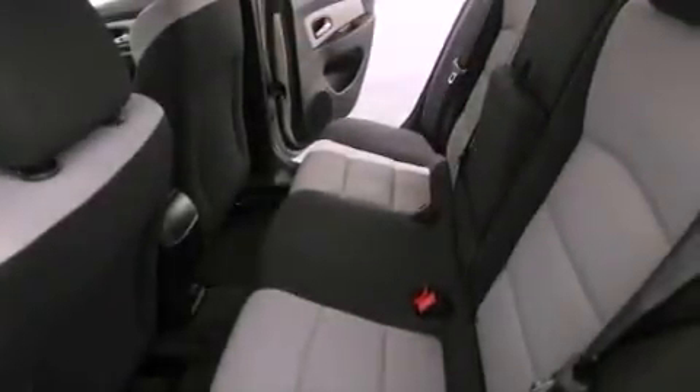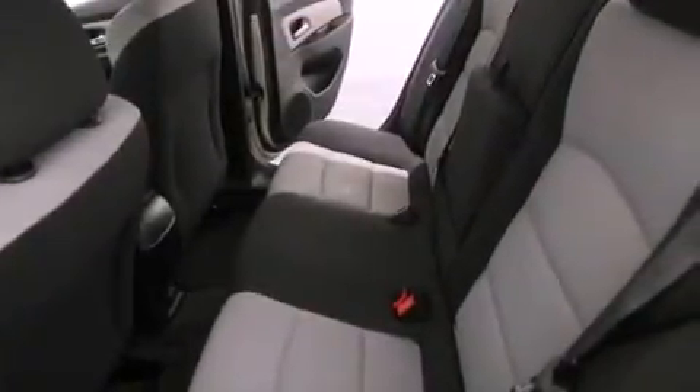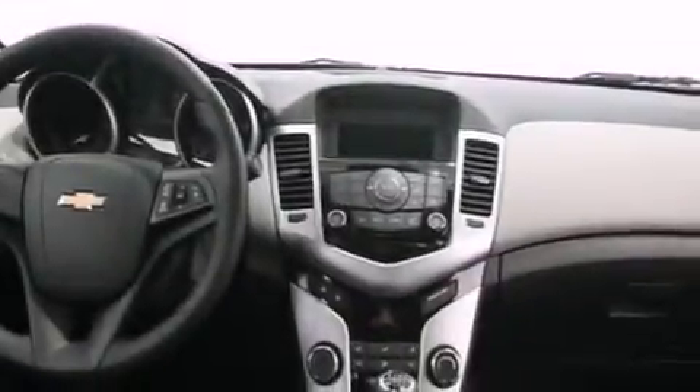An anti-lock braking system, latch-ready child seat anchors, air conditioning, and the navigation system will help you get from point A to point B on time.